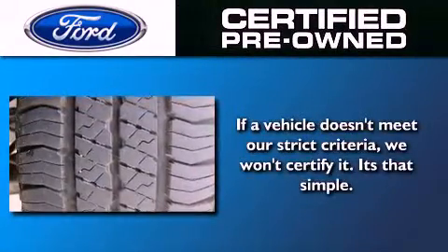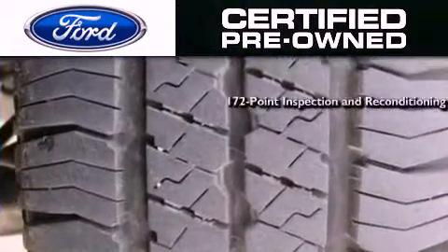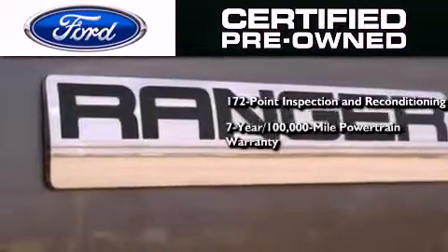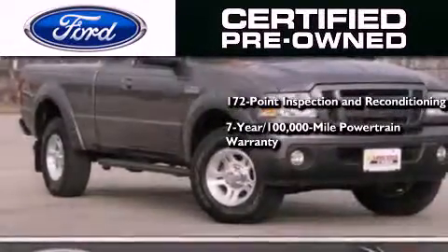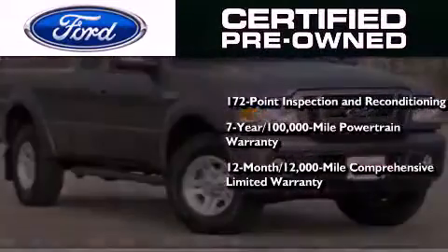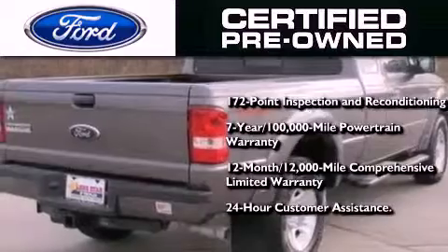The Ford pre-owned certification includes a 169-point inspection and reconditioning process, a 7-year 100,000-mile powertrain limited warranty, and a 12-month 12,000-mile comprehensive limited warranty, plus Ford Motor Company's 24-hour roadside assistance program.